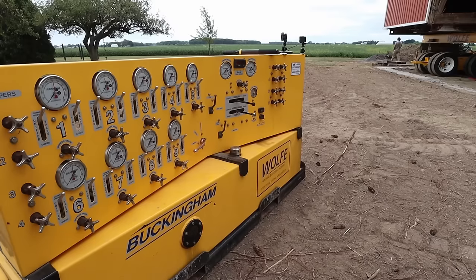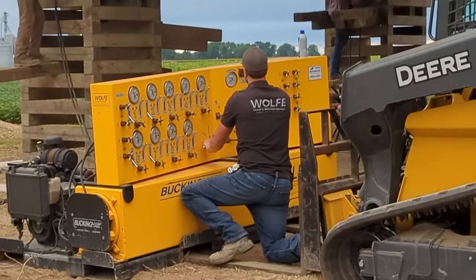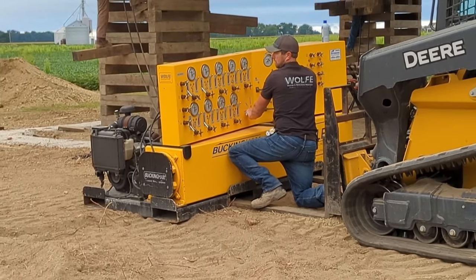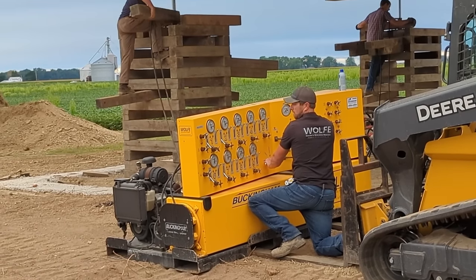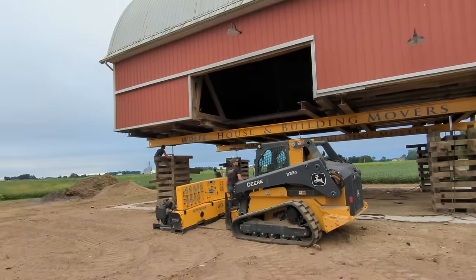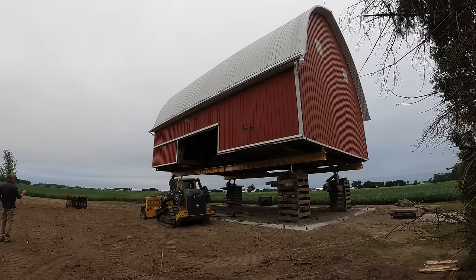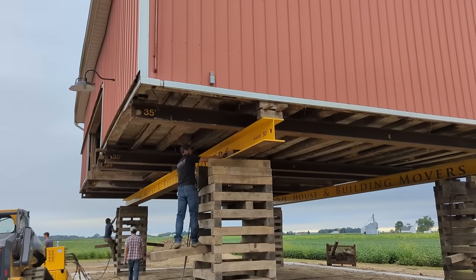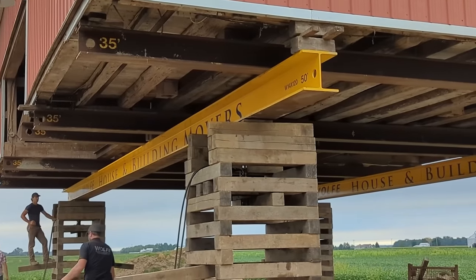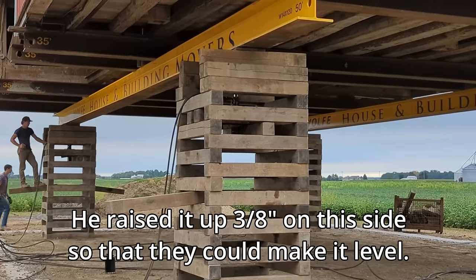Now they're going to come back and pour the walls on top of that concrete footer. They'll pour the walls to nine feet while the barn is suspended in the air, and once the concrete's cured, they'll set the barn down on its new walls and they'll be done. He's raising it up — you can see it going up — and they're adjusting the blocks to get it just right. He raised it up three-eighths of an inch on this side so that they can make it level.